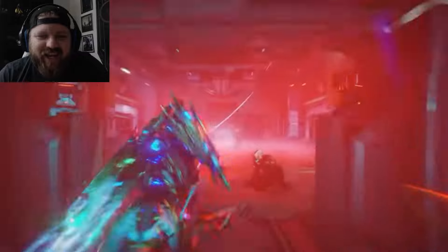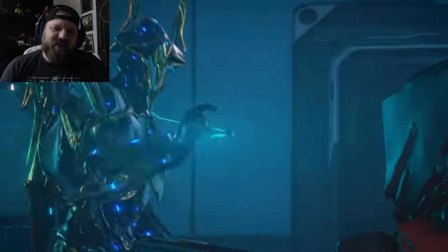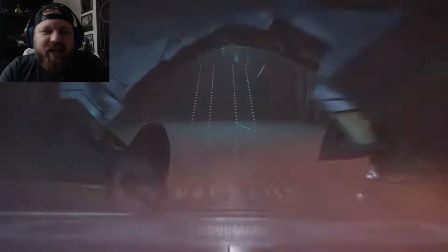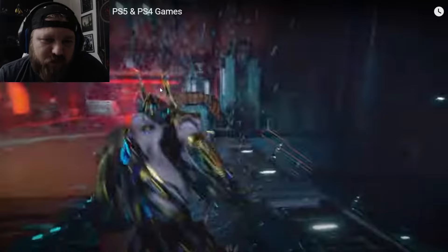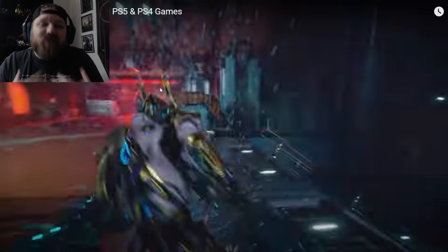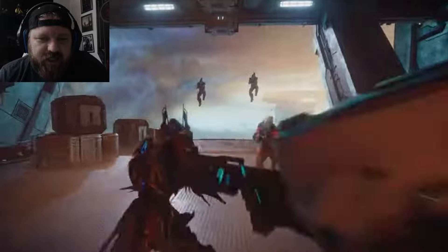Oh okay, we got Super Speedster here. Tell me that doesn't remind you of Quicksilver from the X-Men movies. I can't be alone in thinking that. That's the vibes that I got there for sure. That looks kind of sick, I like that one.